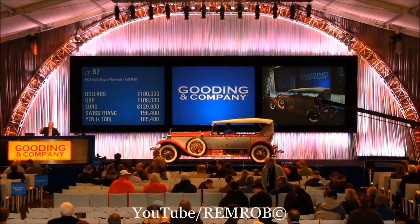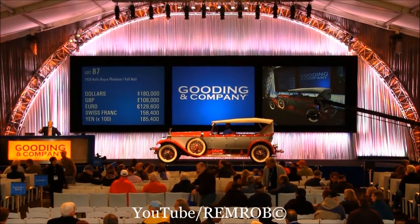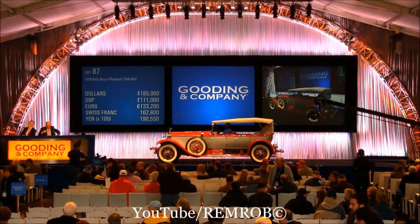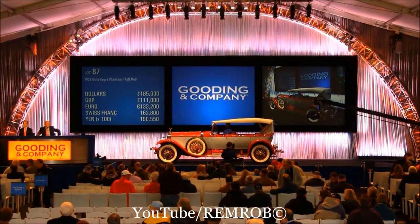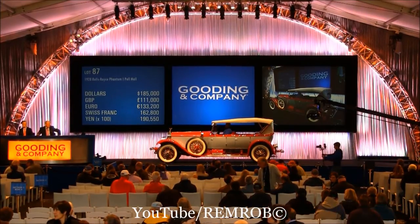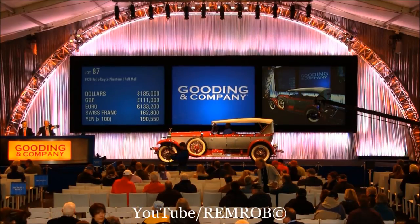I'm tempted to say I'll lend you five, because I think that would be the most obvious question. So I went — 185. 185. 190. No. 185. Looking good. 185,000 dollars for the first time. 185,000 dollars for the second time. 185,000 dollars for the third and last time.